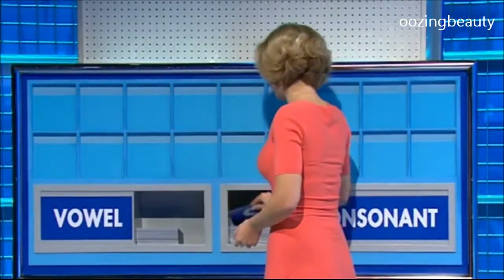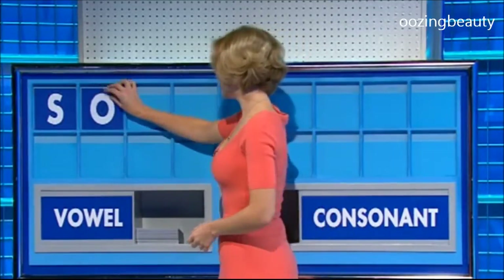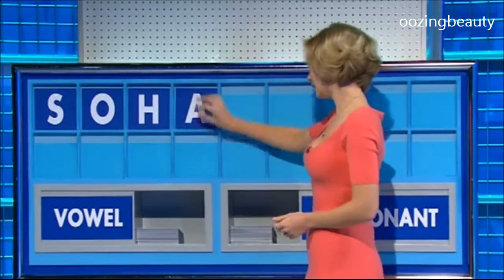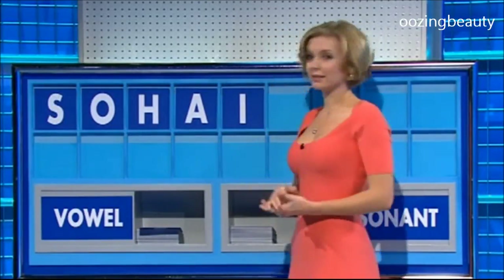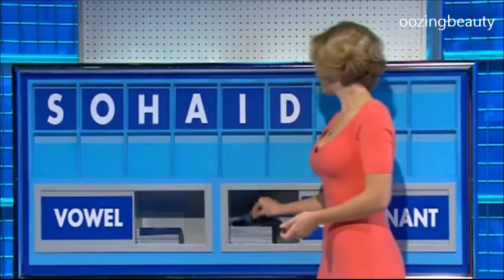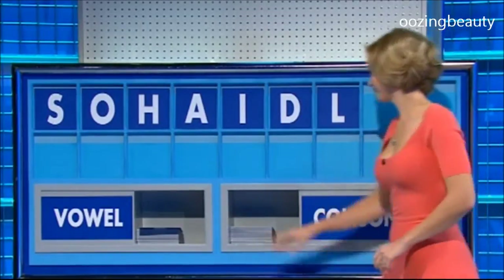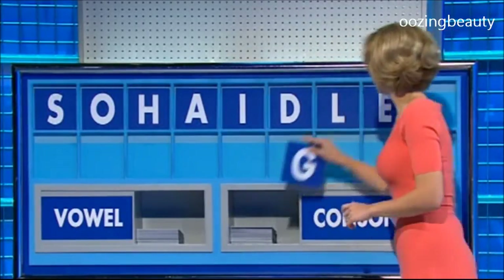Thank you, Jackie. S, S, and a vowel. S, and a vowel, and a consonant: H, and a vowel: A, and another: I, and a consonant: D, and another: L, and a vowel: E, and a consonant, and lastly: G.